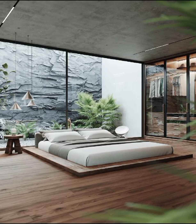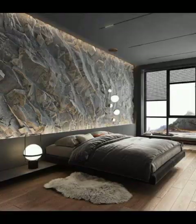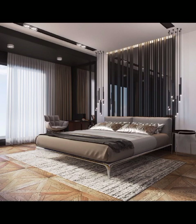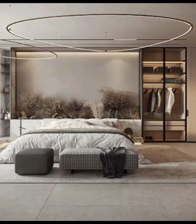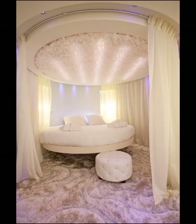First up, the color palettes. Modern bedrooms often feature a neutral color scheme with white, grey and black dominating the scene. These hues create a calming and soothing atmosphere that's perfect for unwinding after a long day. But don't be afraid to add a pop of color through accent walls, decorative pillows or artwork to give the room some personality.